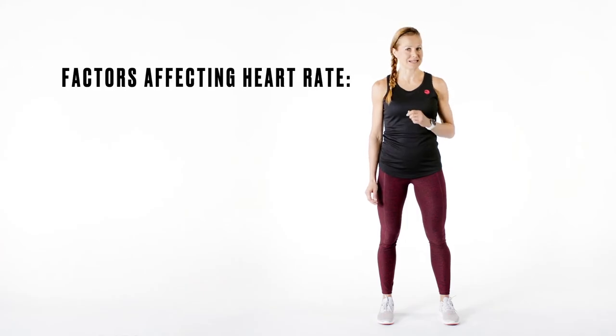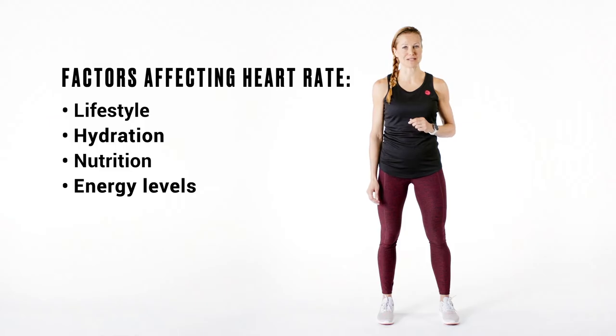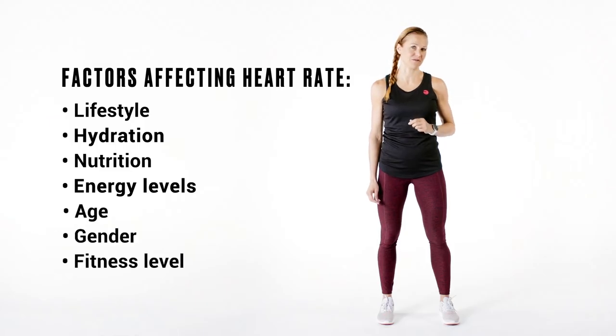It helps you see how hard your body is working during your sessions in real time and it gives you data on the intensity of your session afterwards. Heart rate is affected by a number of internal and external factors such as lifestyle, the participant's present circumstances for working out such as hydration, nutrition, energy levels, and personal factors like age, gender, and fitness level.